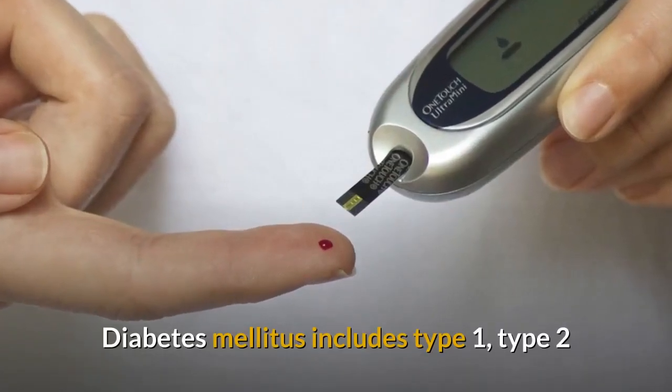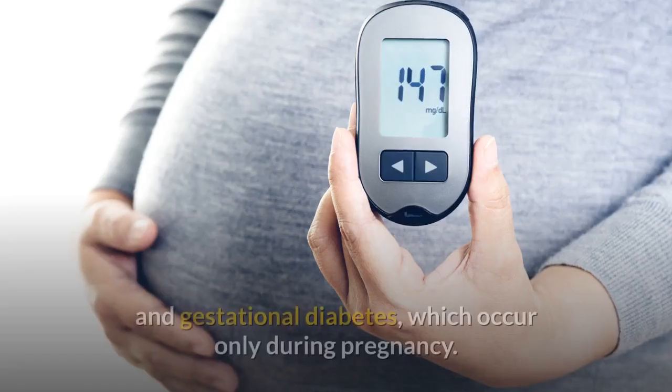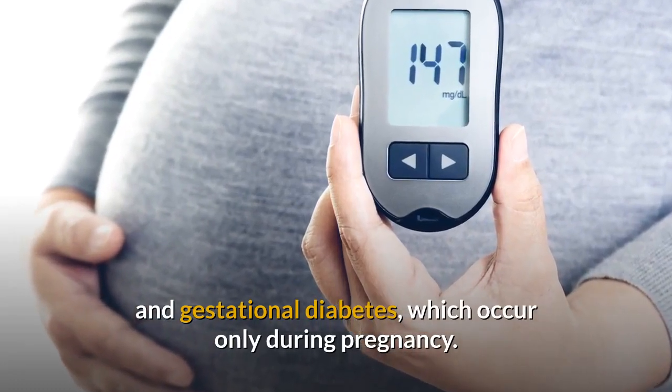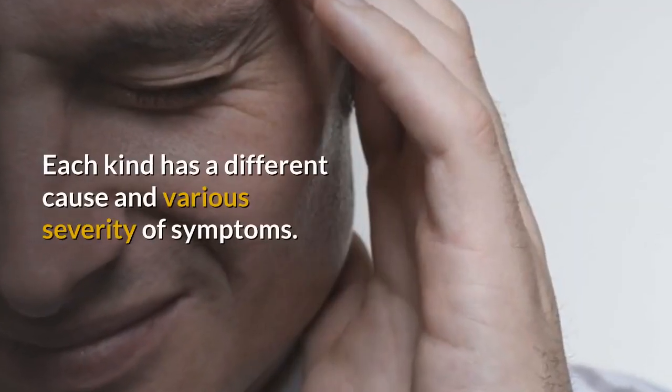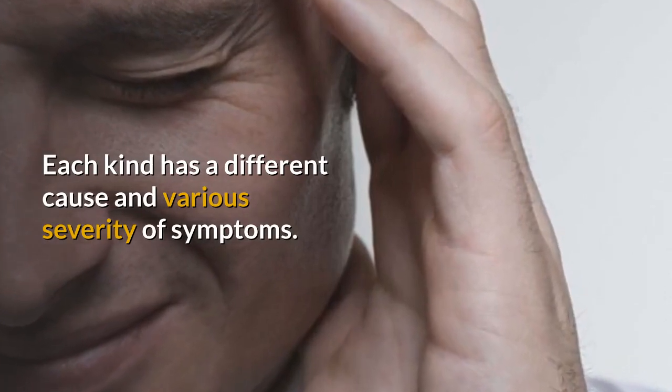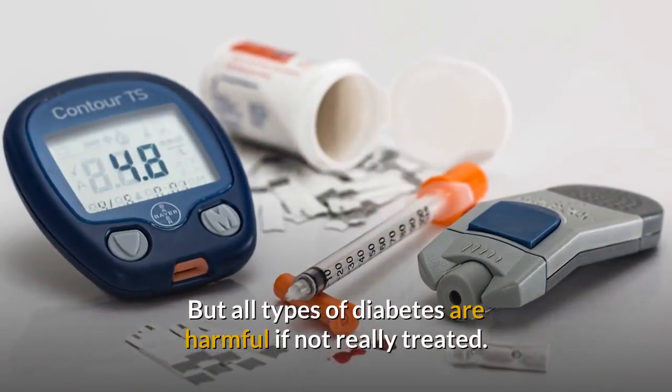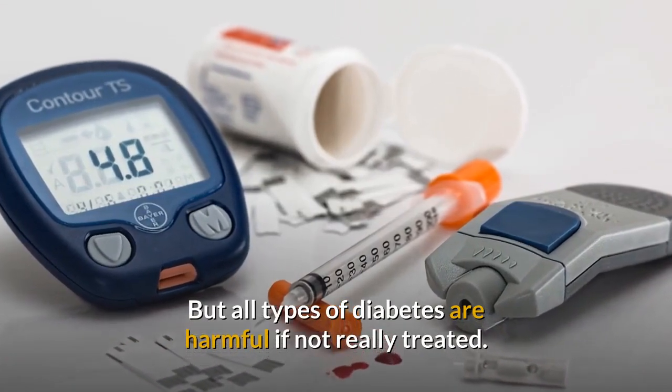Diabetes mellitus includes type 1, type 2, and gestational diabetes, which occurs only during pregnancy. Each kind has a different cause and various severity of symptoms. But all types of diabetes are harmful if not treated.